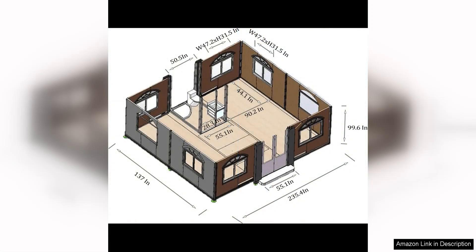Overall, the 13x20 portable prefabricated tiny home is a well-designed and versatile living solution that is perfect for those looking for a compact and mobile living space. With its expandable design,